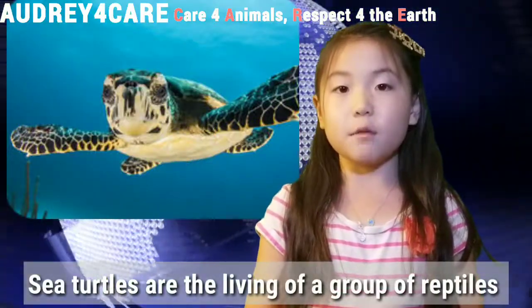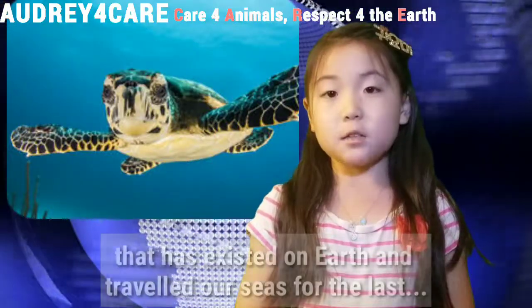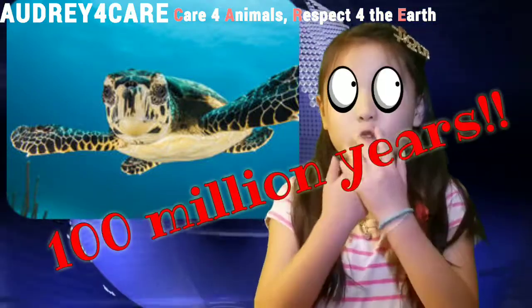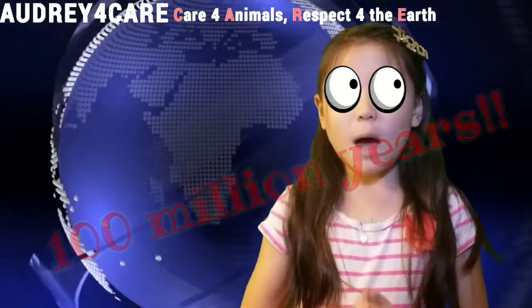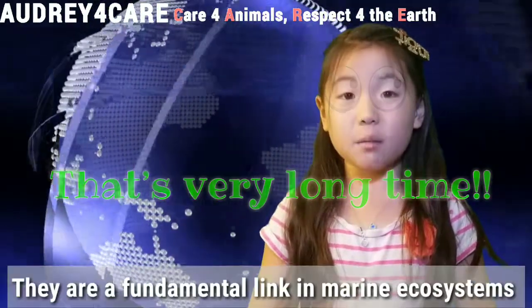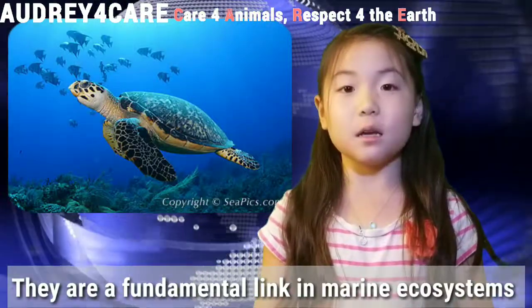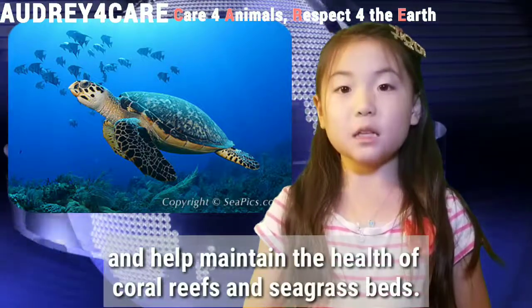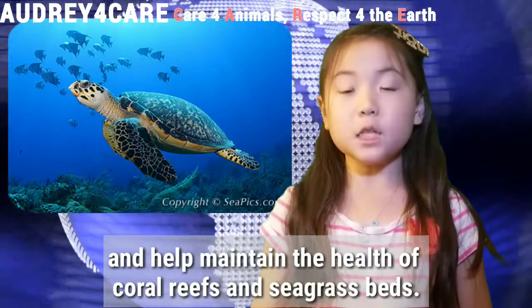Sea turtles are the living members of a group of reptiles that has existed on Earth and traveled our seas for at least 100 million years. They're a fundamental link in the marine ecosystems and help maintain the health of coral reefs and seagrass beds.